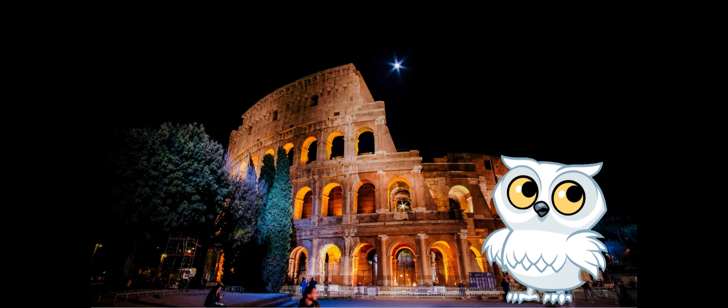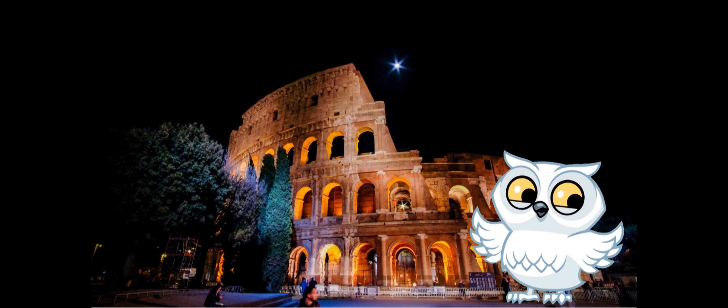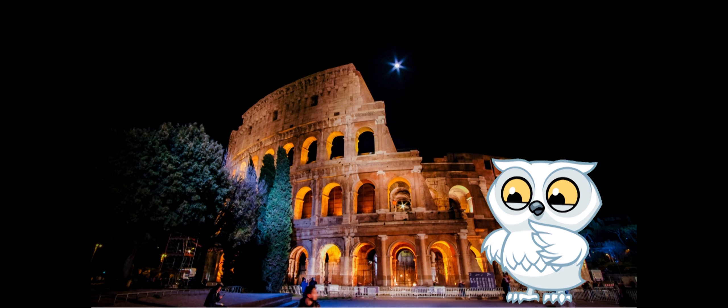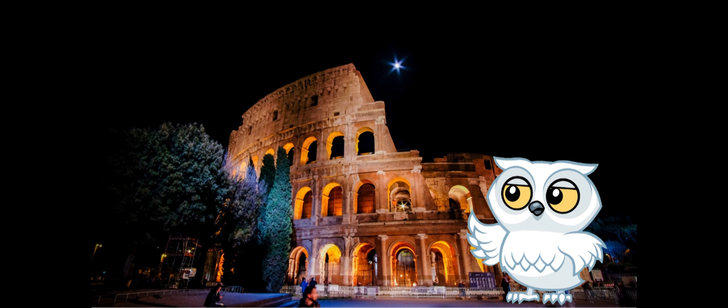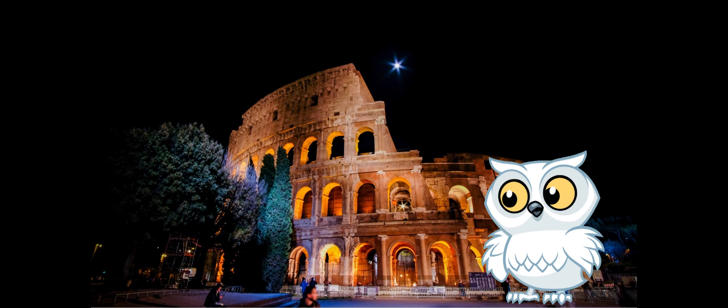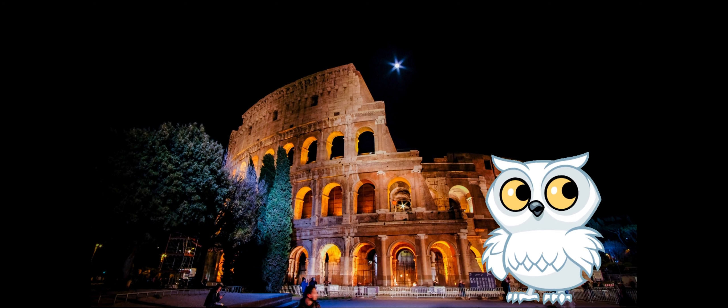But our adventure doesn't stop in the arena. Join me as we uncover the secrets behind the scenes. The Colosseum had a labyrinth of underground passages called the Hypogeum, where gladiators and animals waited for their turn in the spotlight. It's like a hidden world beneath the grand stage. And here's a jaw-dropping fun fact: trap doors and elevators were used to surprise the audience with unexpected entrances and grand spectacles. It's like a theatrical production, with gladiators and beasts making dramatic entrances from the shadows.